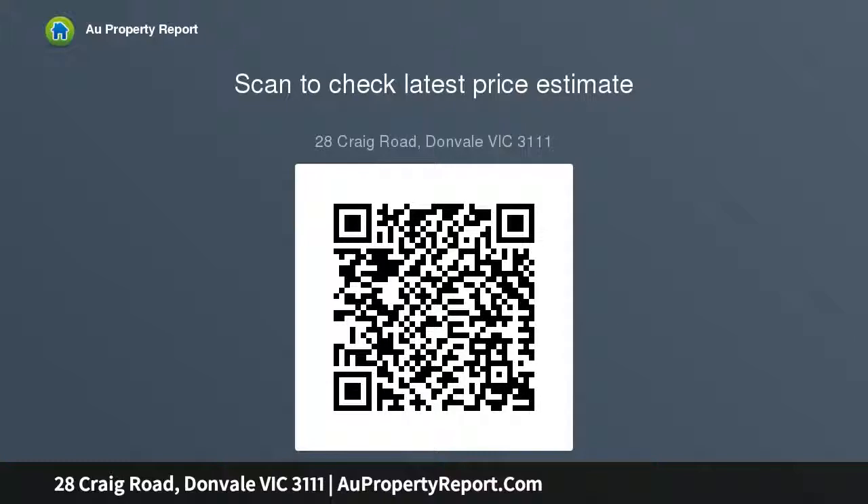A home of this magnitude is not complete without luxury extras — included is ducted heating, reverse-cycle air conditioning, a security system and intercom. The lucky purchaser will relish the tranquility of this sought-after address.